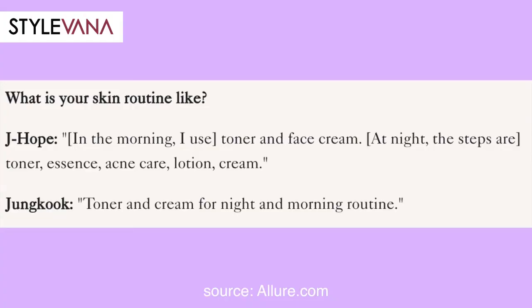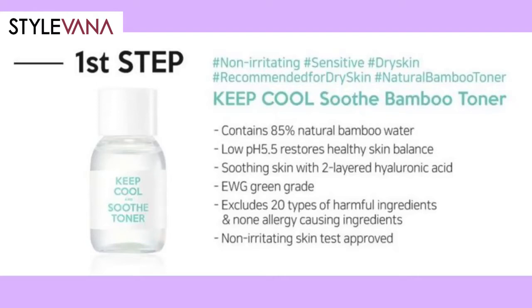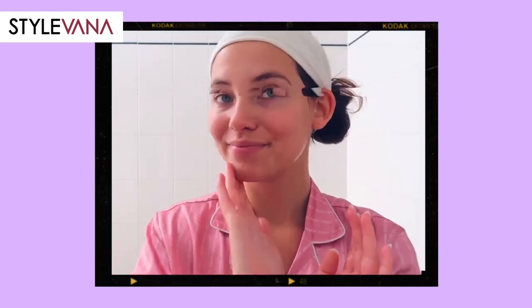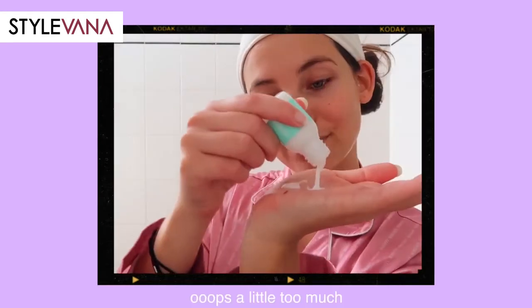J-Hope says that in the morning he uses toner and face cream, and at night his steps are toner, essence, acne care, lotion, and cream. Jungkook uses toner and cream for both his night and morning routine. I'm skipping the acne care since I don't have acne right now, but following all the other steps. This toner has 85% bamboo water, great for sensitive skin. Then we go in with the serum, which consists of 66% bamboo water and 4.5% centella asiatica to help soothe sensitive and inflamed skin.